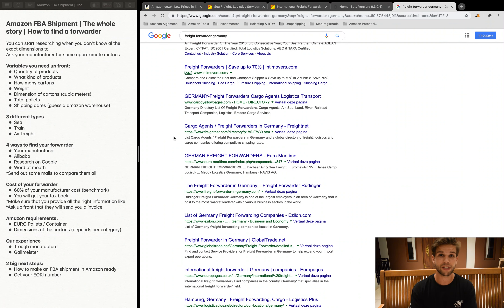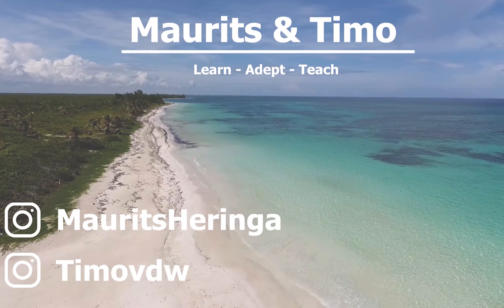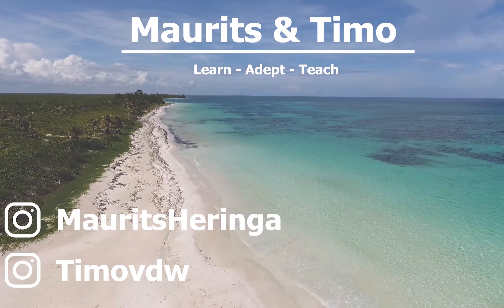The two big next steps are setting up your shipment in Amazon Seller Central and getting your EORI number. We'll be making two new in-depth videos on these topics very soon. Make sure you subscribe to the channel so you get notified when those videos go live, and if you have any questions about finding your forwarder, leave them in the comments below.